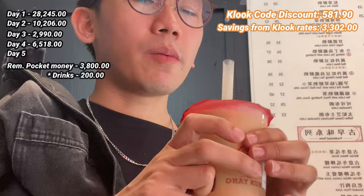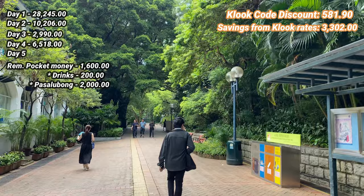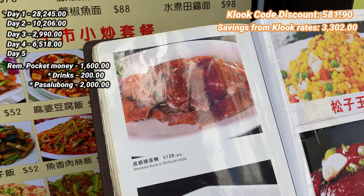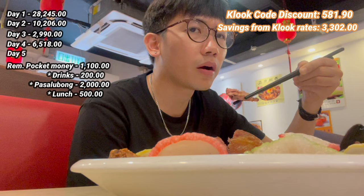We bought a few more pasalubongs for 2,000 pesos and visited a park within the city with no entrance fee. For lunch, we tried smoked duck, which cost 1,000 pesos for two — so I only paid 500 pesos. Since this was our last day, we really took our time to have fun and enjoy.